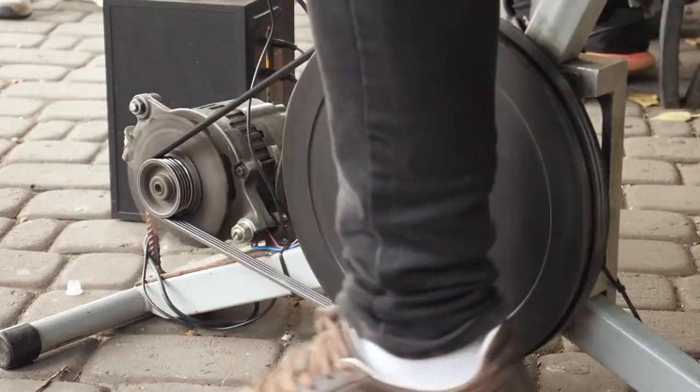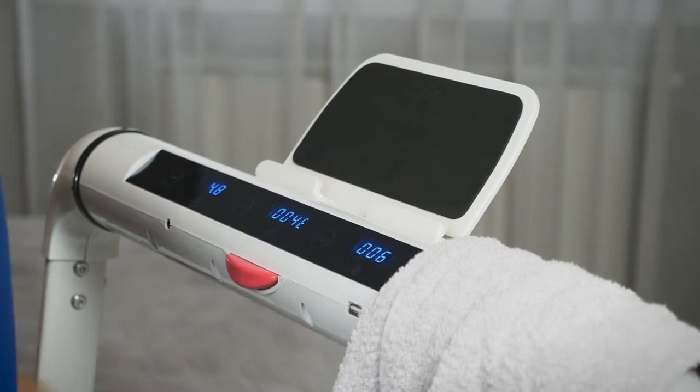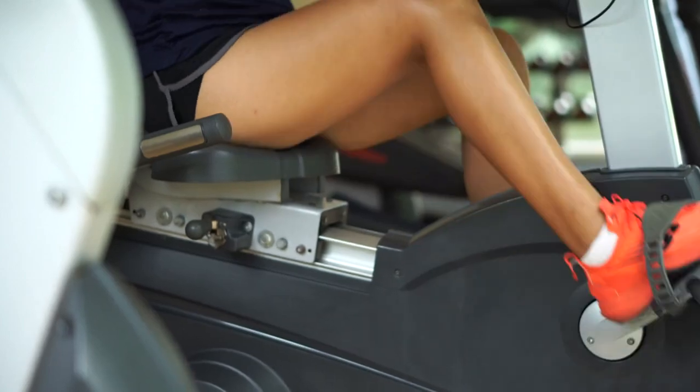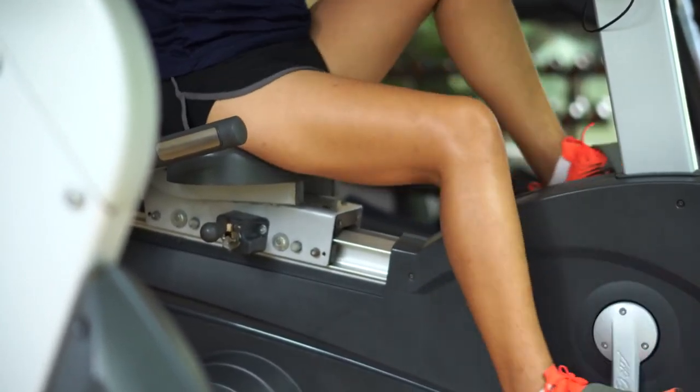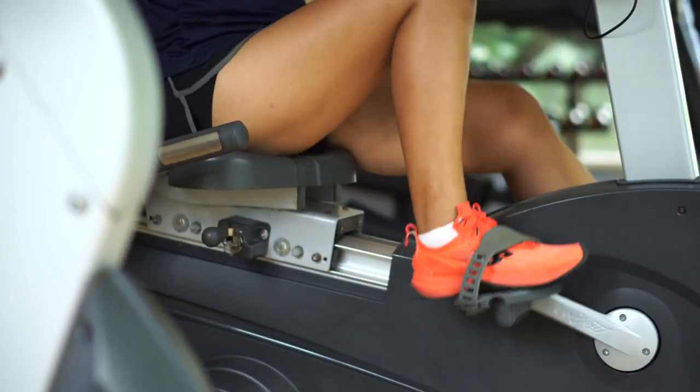Let's understand what electric bike treadmills are. These multifunctional fitness devices combine the features of an electric bike and a treadmill, offering a dynamic and engaging workout experience. Electric bike treadmills typically consist of a treadmill belt for walking or running and an integrated electric bike for seated or standing cycling.